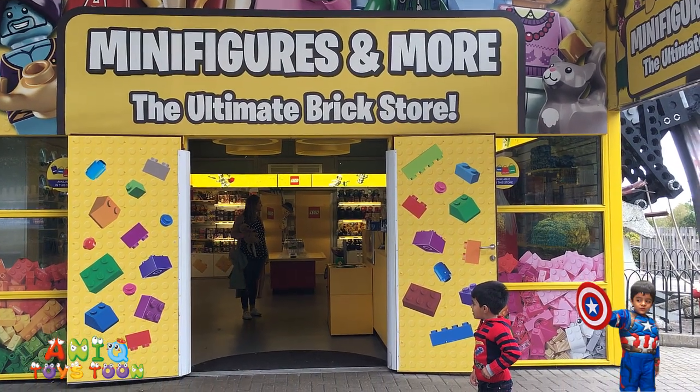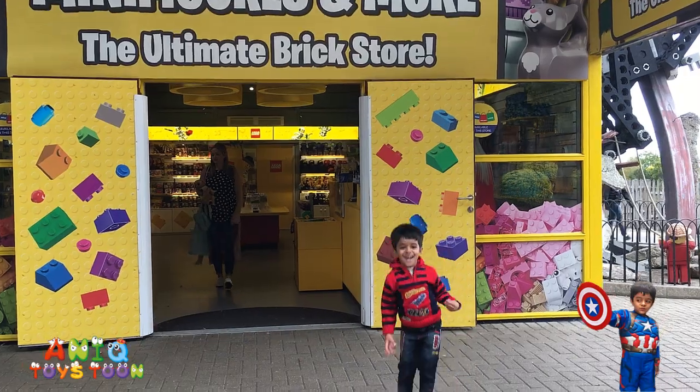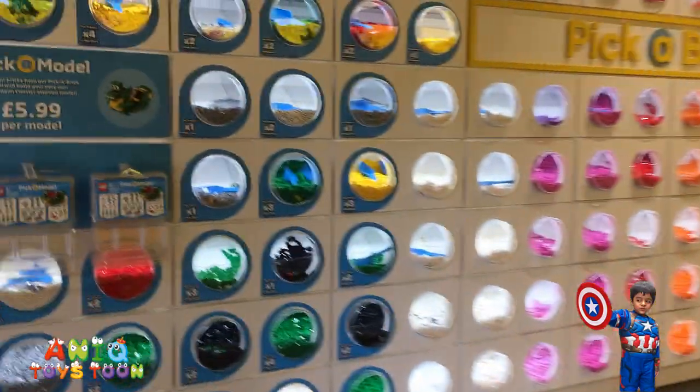The ultimate brick store in Legoland in Ventura, United Kingdom. Let's go inside. Let's take a look. Wow, there are so many, many things!